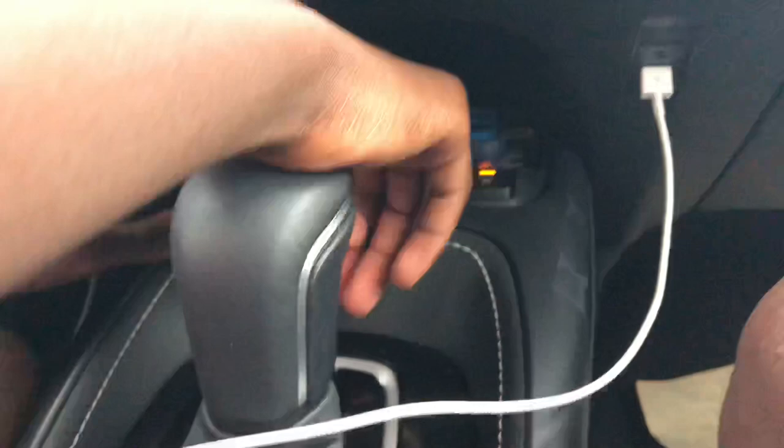Let's go ahead and take a look at the back. This is a basic backseat with a middle console and a nice area.